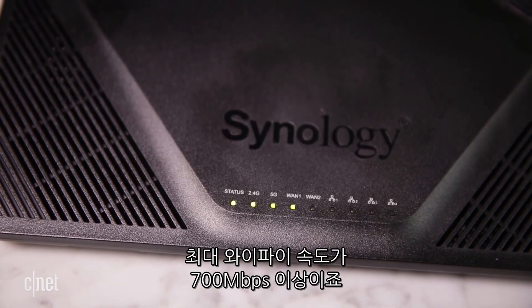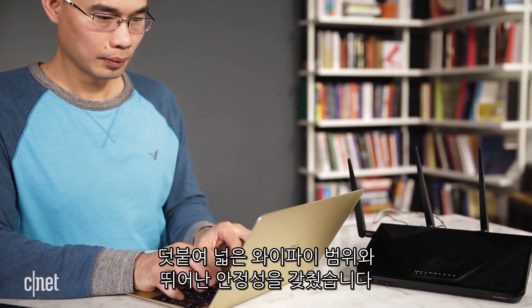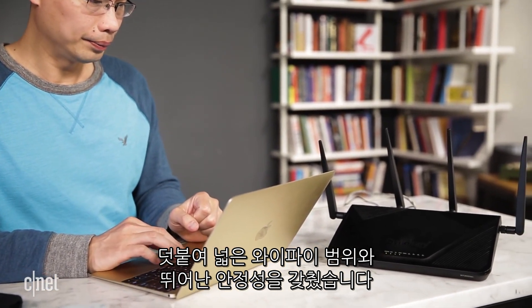It has the top Wi-Fi speed of up to 700 — actually more — megabits per second. Also, it has good range and is quite reliable in my testing.